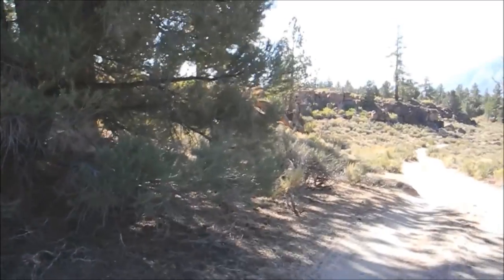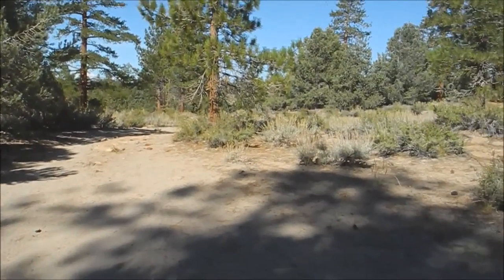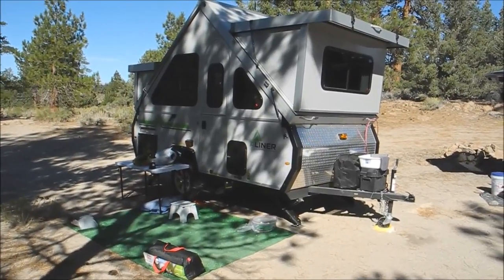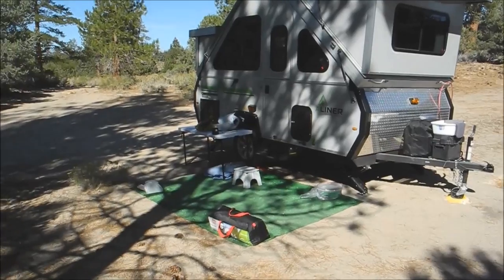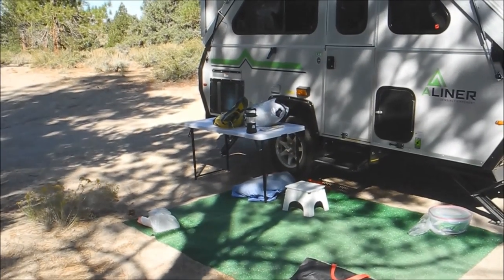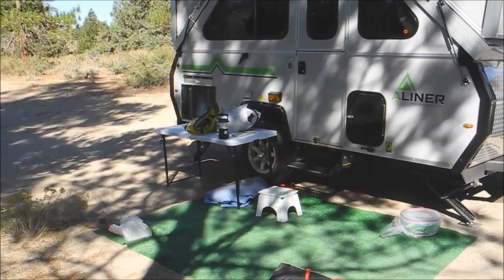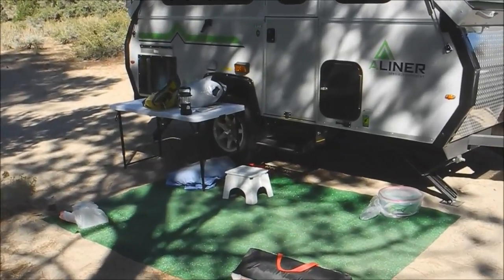Here's the campsite — nobody around. We haven't heard any cars go by or seen anyone come up this road in the two nights we've slept here. The LXE has a little bathroom on the right in a cabinet, and on the left we made a king-size bed. Having this outdoor table is really helpful since there's very little counter space inside the A-Liner. I got that on Amazon.